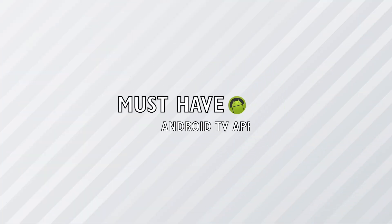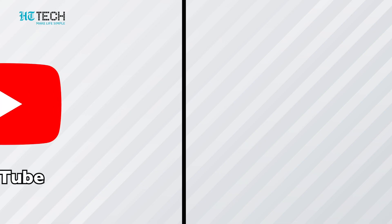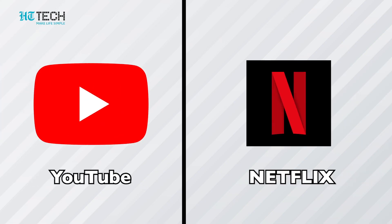Must-have Android TV apps — do you have an Android TV but are not able to use it to its best? Here are the must-have Android TV apps to install on your device today. A few apps like YouTube and Netflix might come pre-installed; for the rest, it's up to you. For the best experience, you need a mix of videos, music, productivity, and system apps.